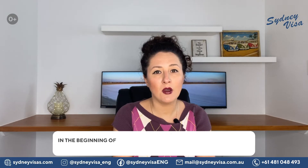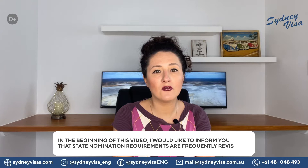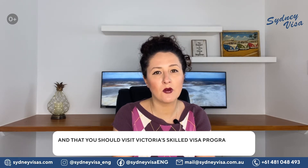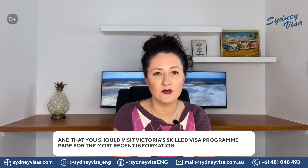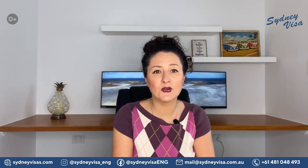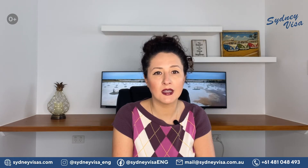At the beginning of this video, I would like to inform you that state nomination requirements are frequently revised and that you should visit Victoria's Skilled Visa program page for the most recent information. This program offers two immigration routes: the Skilled Nominated Visa subclass 190 and the Skilled Work Regional Provisional Visa subclass 491.